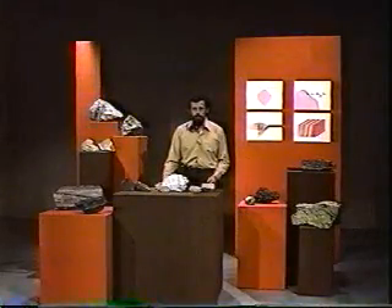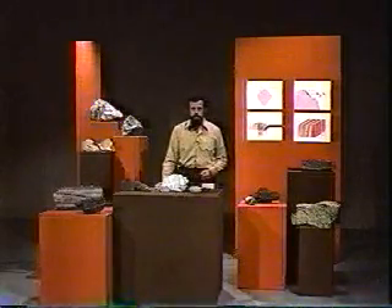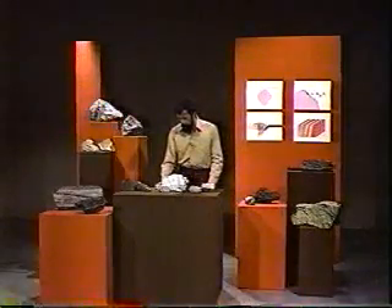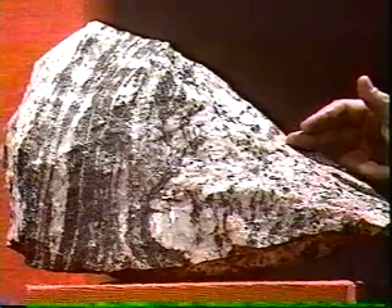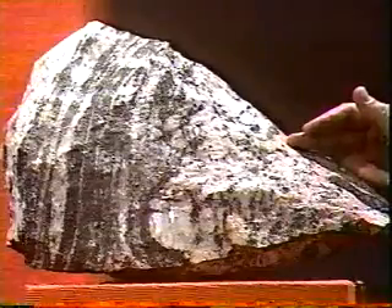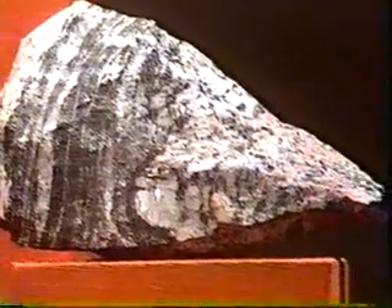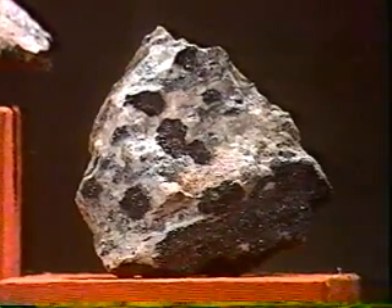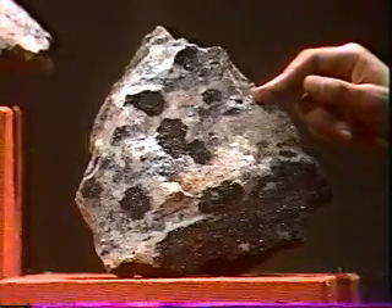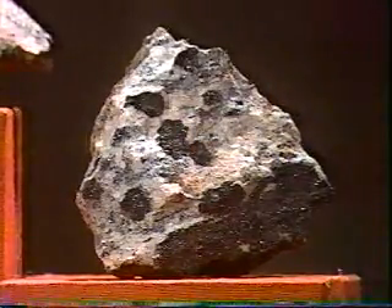As you might expect, if one produces rocks from such a wide variety of original rocks, the metamorphic rocks are very, very varied in appearance. There are the gneisses, which are rather similar to igneous rocks in appearance insofar as they're very obviously crystalline, but they still preserve some layering in them, probably from the original sedimentary rock.